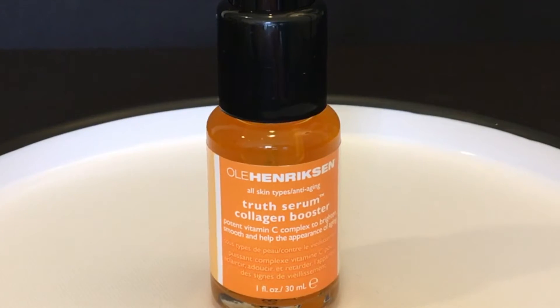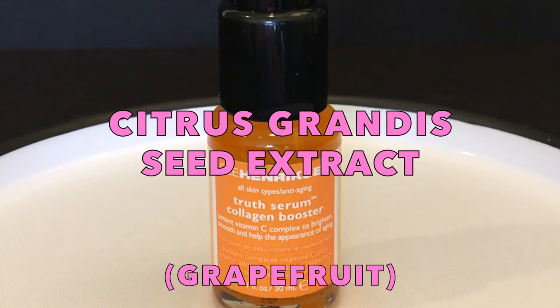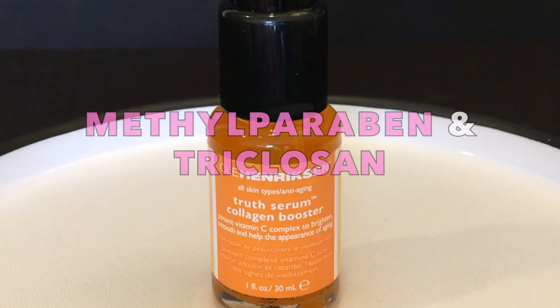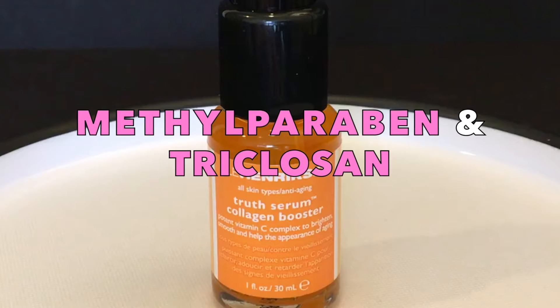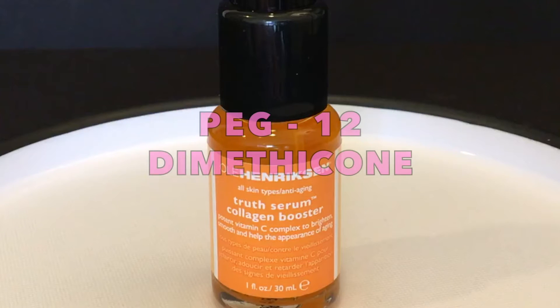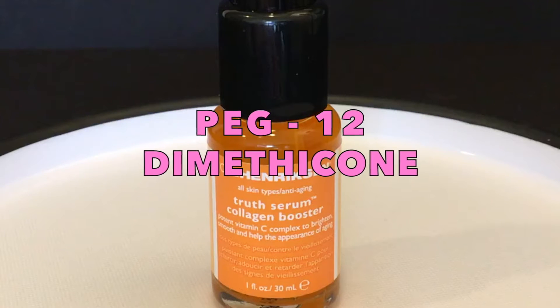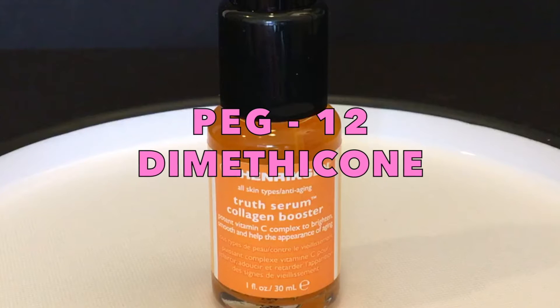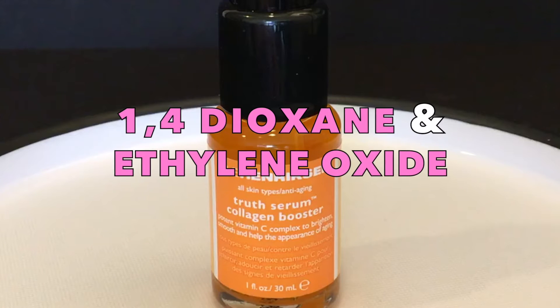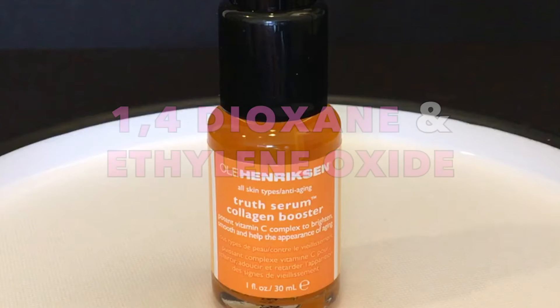From my research, we first have Citrus Grandis Seed Extract, a preservative that may contain impurities of methylparaben and triclosan, which are both endocrine disruptors. Next, we have PEG-12-dimethicone, a skin conditioning agent that may contain toxic impurities of 1,4-dioxane and ethylene oxide, which are known carcinogens.